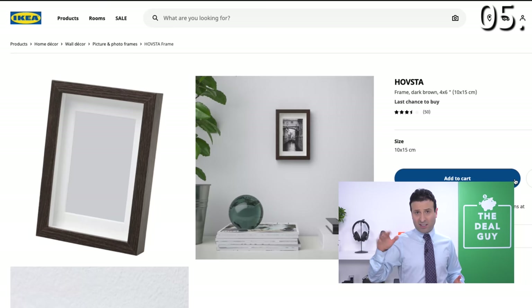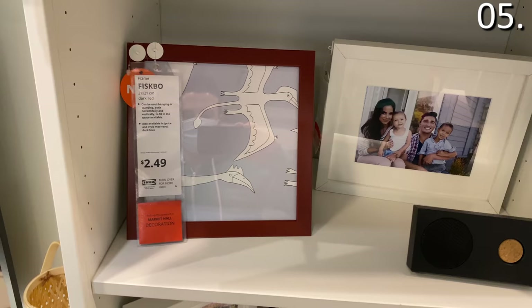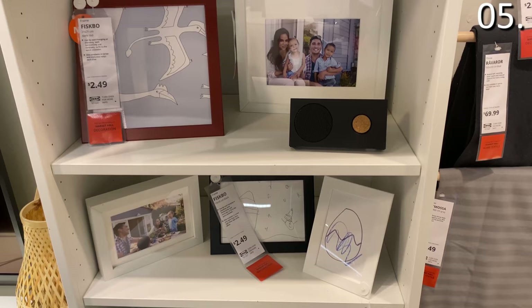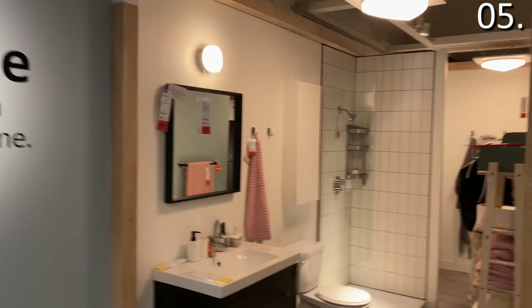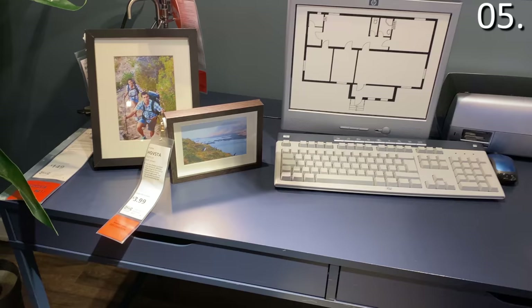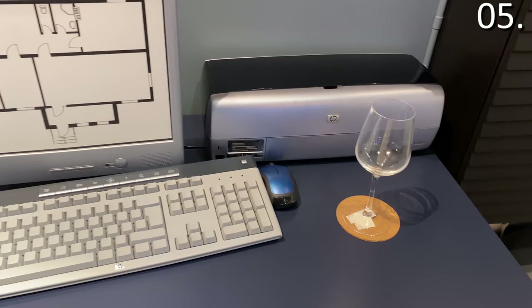In the number five spot, some of the nicer picture frames you can buy for $3.99 or less — and I'm flagging this as a last-chance buy, since many of these frames will no longer be available at IKEA next month. As I was walking through my local IKEA store, I placed both picture frames onto a desk and noticed an HP printer already there — and that got me thinking: today's video is sponsored by HP, not IKEA.